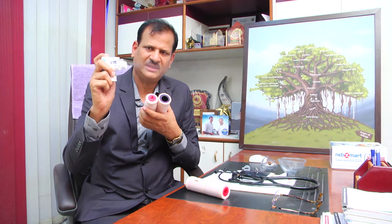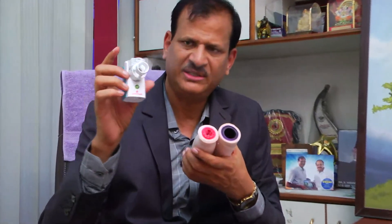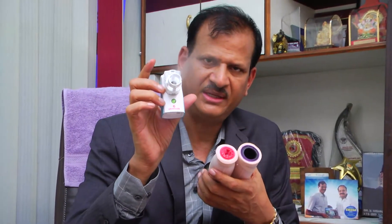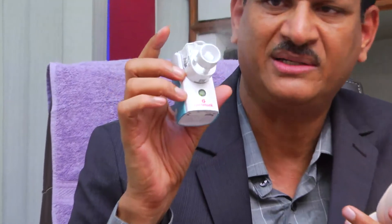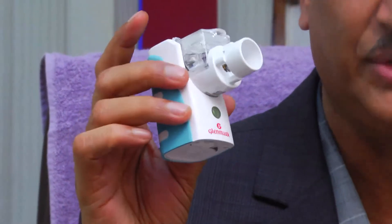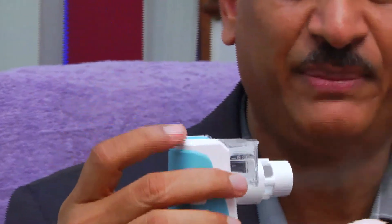In those conditions, nebulizers are used. These nebulizers are run with a battery nowadays, so you can carry them anywhere. The mist coming out has a particle size of around 2 microns, which allows it to reach the respiratory bronchioles and go deeper into the lungs.